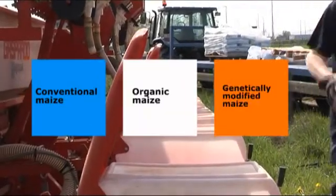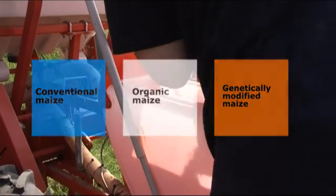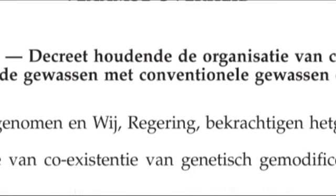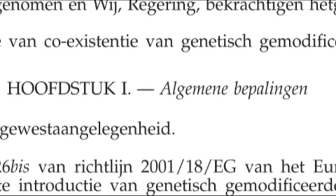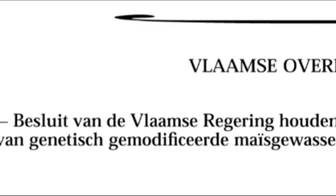European and Flemish legislators want farmers to be free to choose between conventional, organic or genetically modified crops. Legal regulations ensure that no economic damage is caused by the mixing of the crops. In 2010, Flanders published its decree on coexistence for genetically modified crops, as well as the first rules for specific crops, specifically for maize.